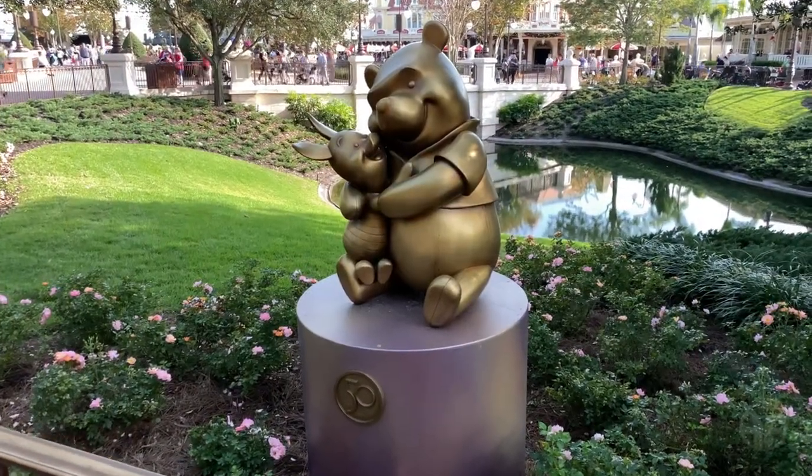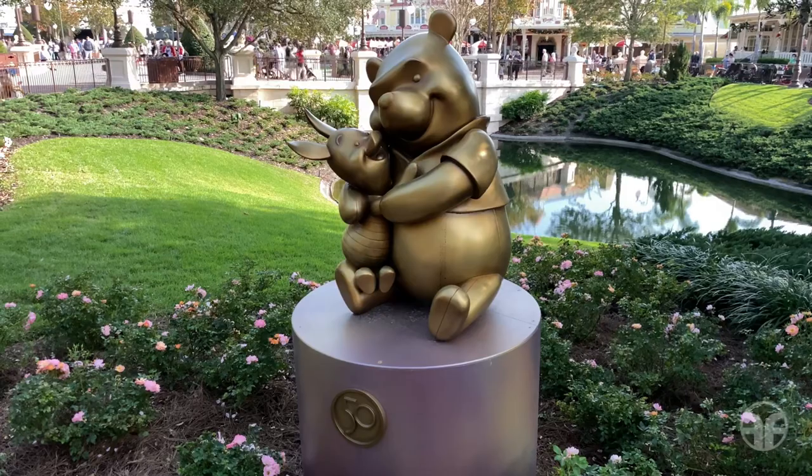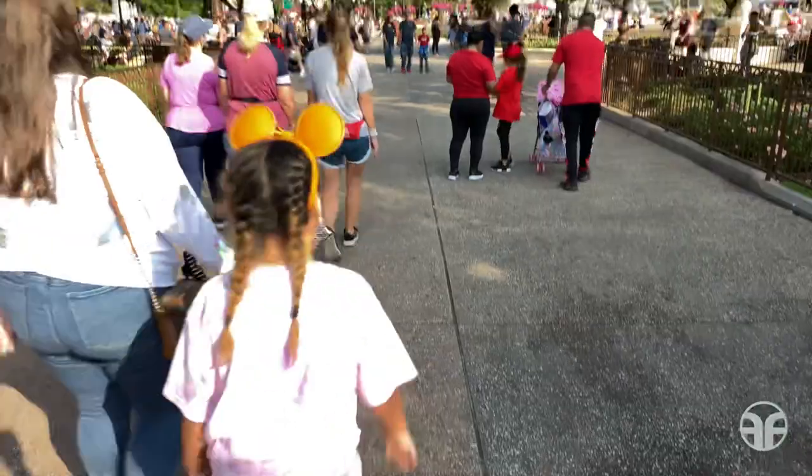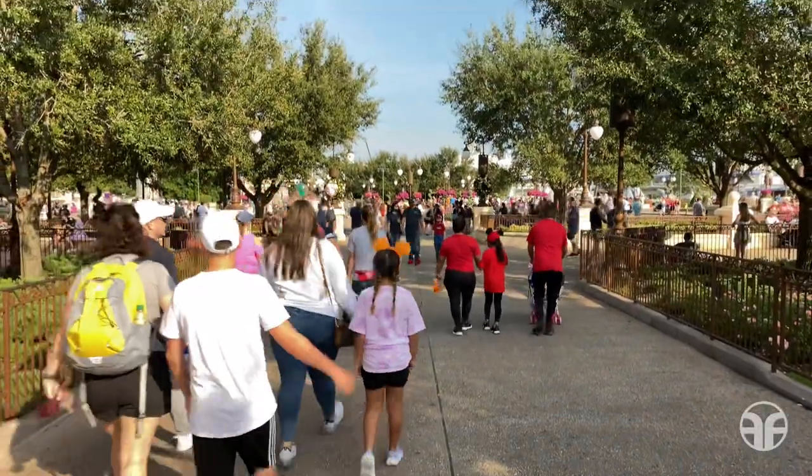And there's the 50th anniversary statue of Pooh and Piglet. Let's walk east down to the hub.